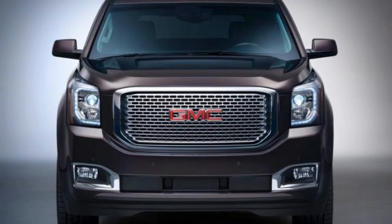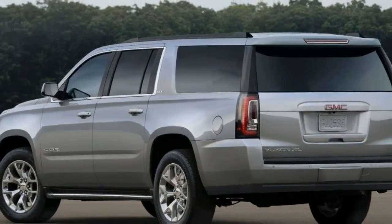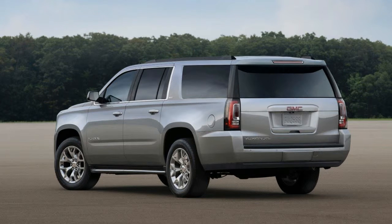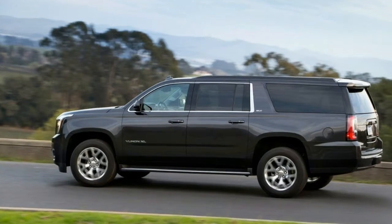There's a new chrome grille design and a new wood interior trim for Denali models, a new paint color for non-Denali models called Satin Steel Metallic, and a fill alert added to the tire pressure monitor system.